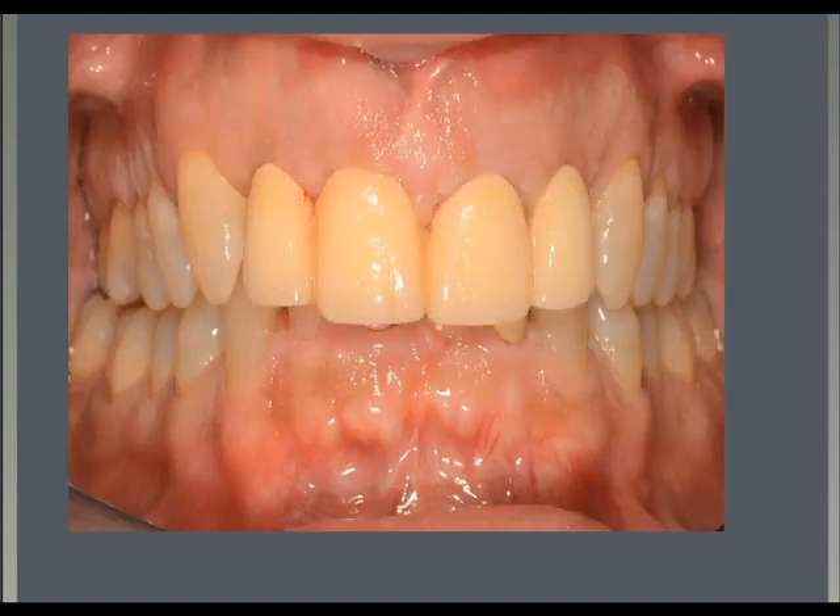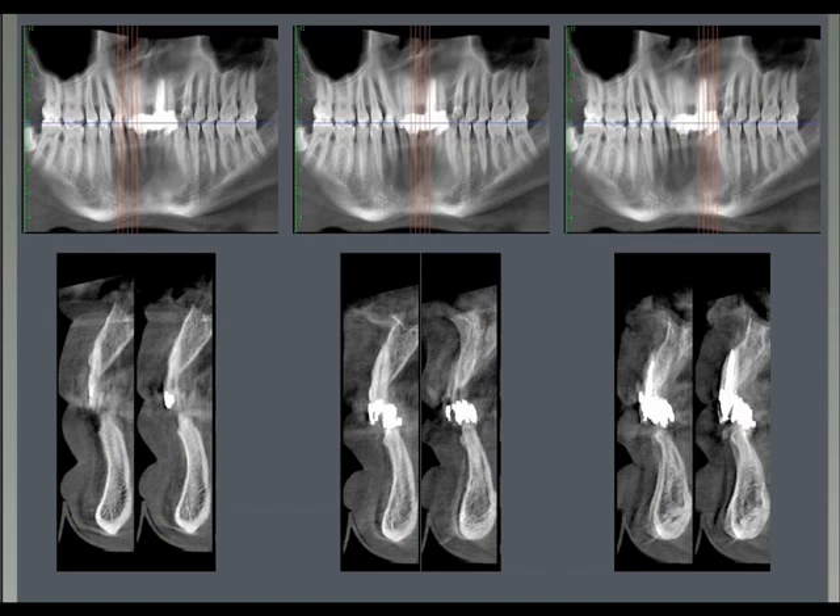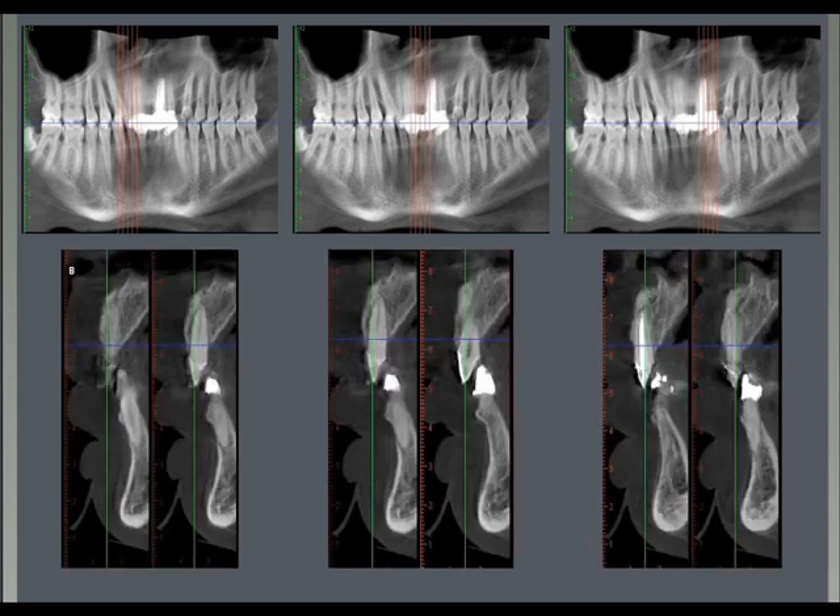We also took a new CBCT scan and were very happy to see the improvement from the initial situation. Look at the amount of bone we were able to produce and create in front of the roots of the incisors that were so nicely bodily moved.